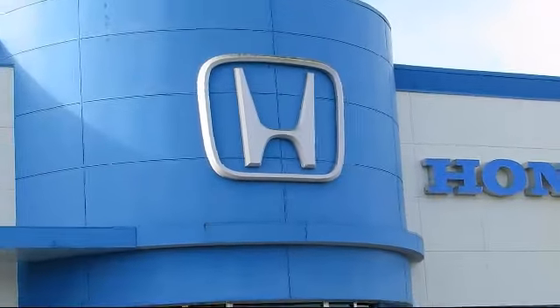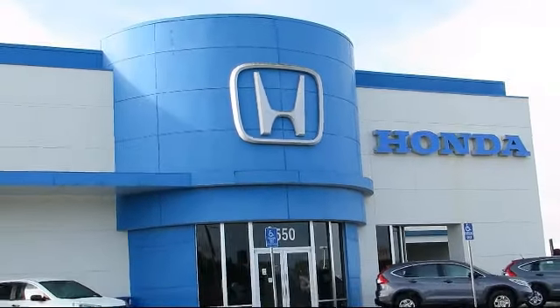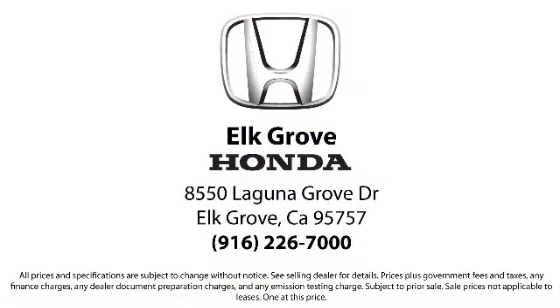Our service doesn't stop at the sale. Elk Grove Honda customers can come in and take advantage of our knowledgeable Honda service and auto repair technicians and a fully stocked inventory of parts. Come see us today and experience the Elk Grove Honda difference. We're located at 8550 Laguna Grove in the Elk Grove Ottawa.